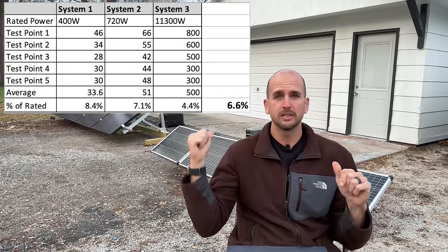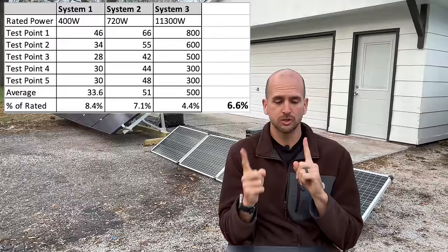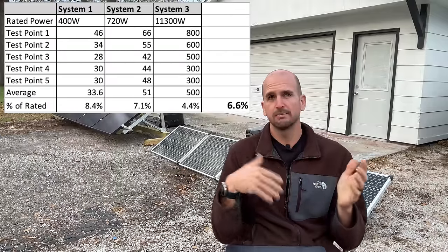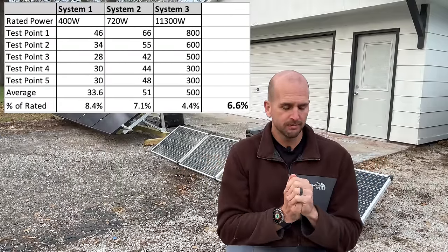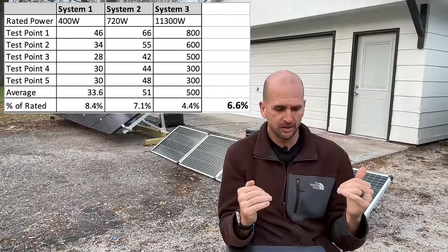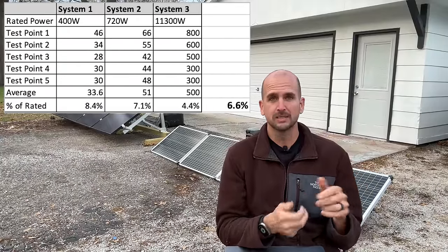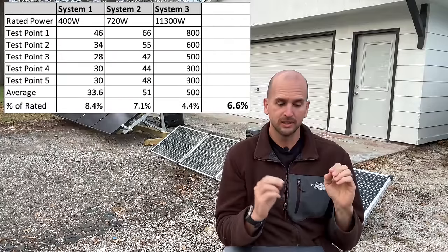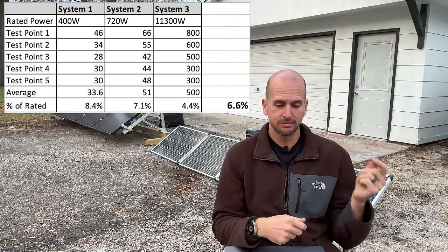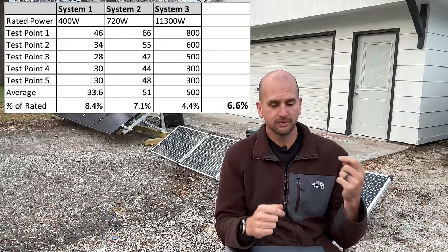I have the data right here from those three different setups. System 1 is the 400-watt setup — four 100-watt panels in series. System 2 is the 720-watt setup — two Helion 360s in series. System 3 is my home setup. I took five different test points every 15 minutes and averaged those out. System 1 averaged 33.6 watts, System 2 averaged 51 watts, and my home system produced an average of 500 watts.